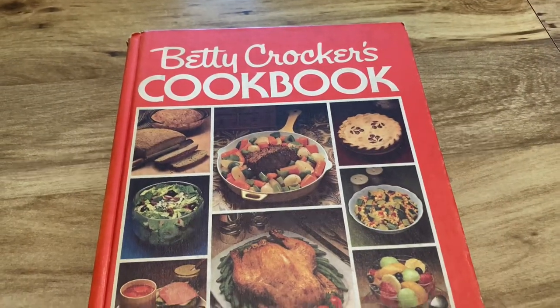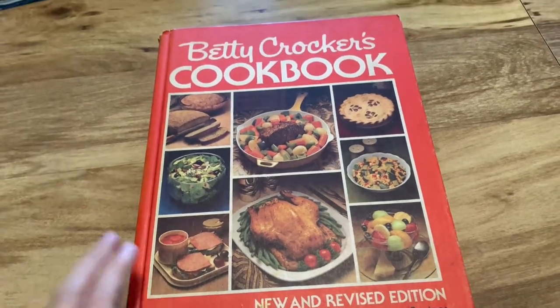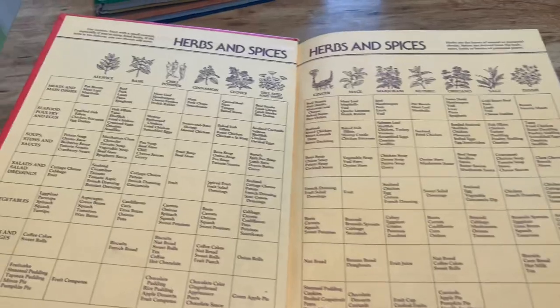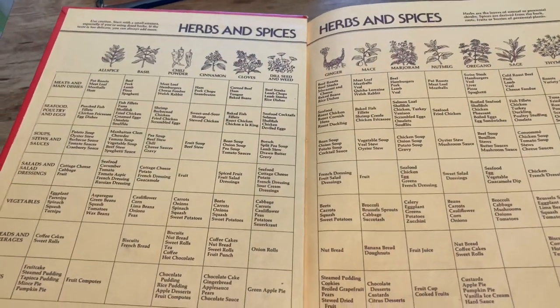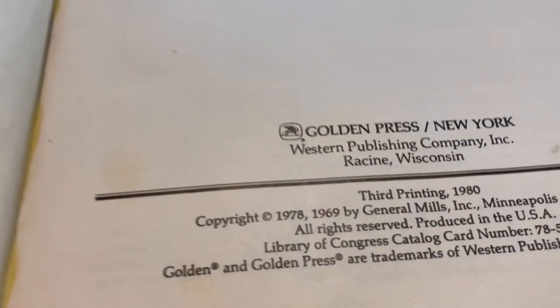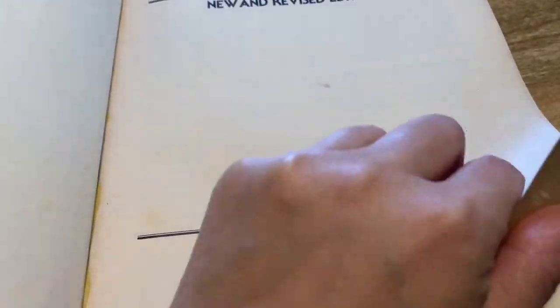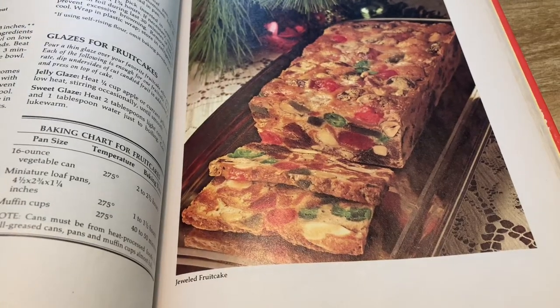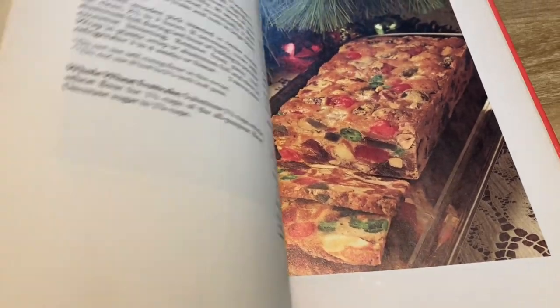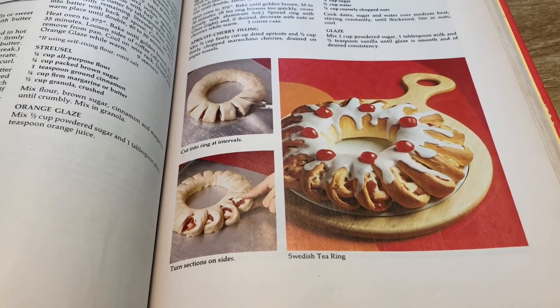Then we've got the classic Betty Crocker cookbook — this is probably one of my favorites that I own. It's maybe the third or fourth printing from the 70s. This is the book I always get comments about, people saying they got it as a wedding gift or when they first got married, and I love those comments. I'm pretty sure my mom had this, but this particular copy isn't hers.